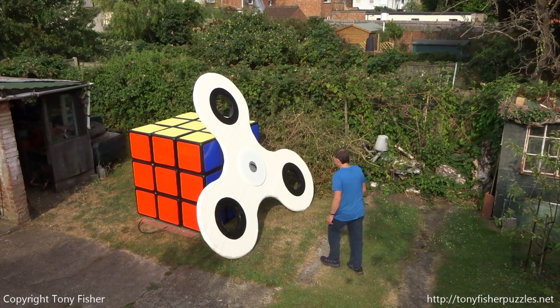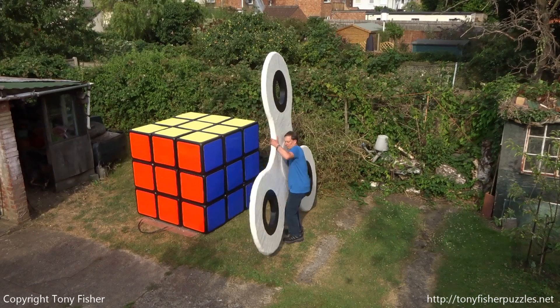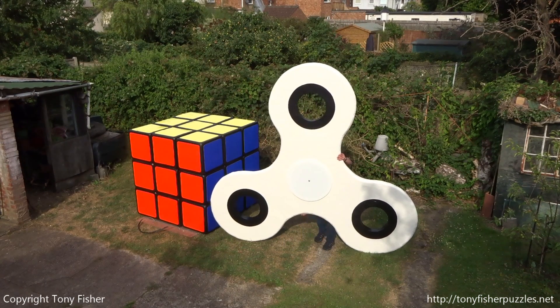Hello, my name is Tony Fisher. In 2016 I made the world's largest Rubik's Cube, and in 2017 I made the world's largest fidget spinner.